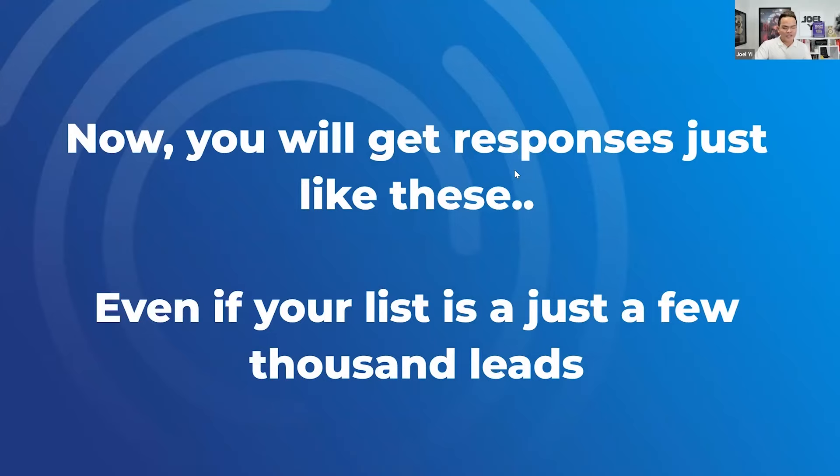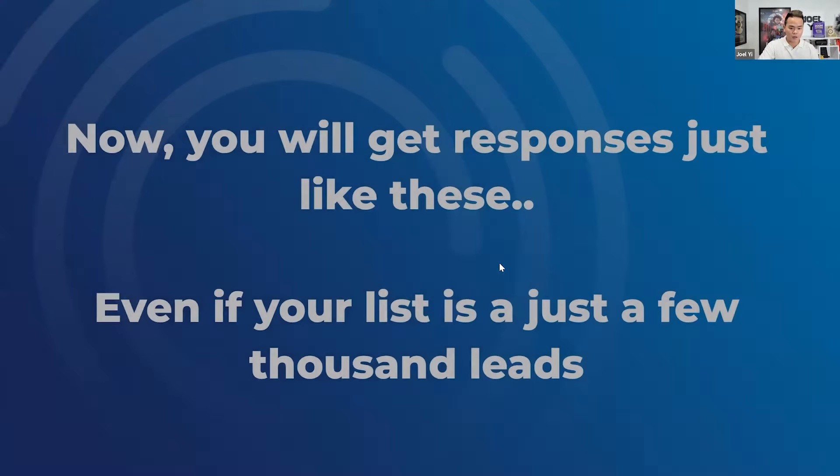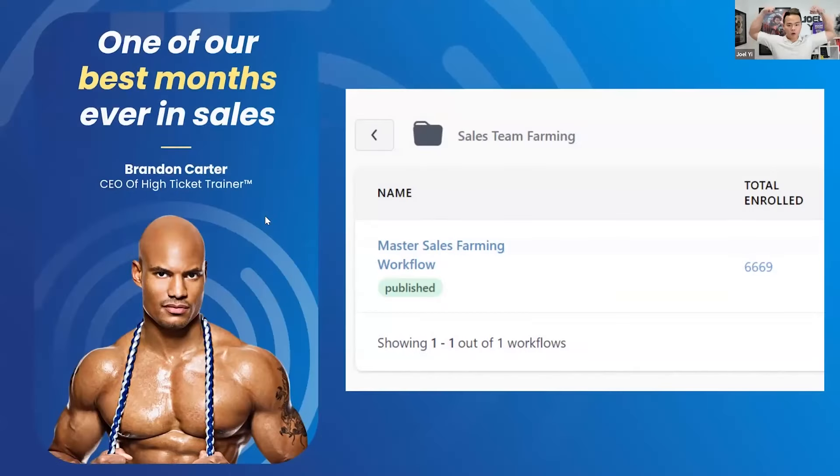I want you to get responses after today — even if your list is just a few hundred or a few thousand leads. So let me show you a real-time case study. King Keto, Brandon Carter — Brian and I help him, and in the past two months, December and January, Brandon literally made the most money in his business ever — the best months ever. We're crushing it with Brandon, and I'm super proud to let you guys know: with these 6,000 leads, check this out.